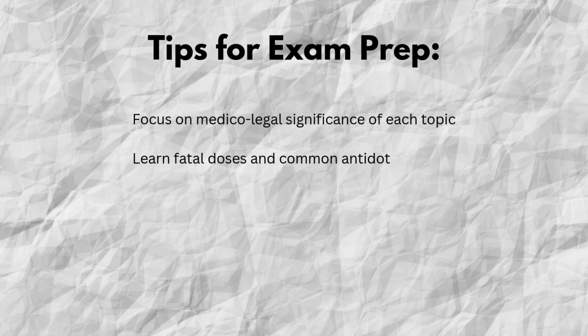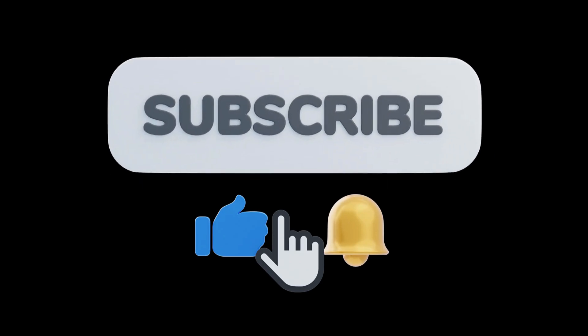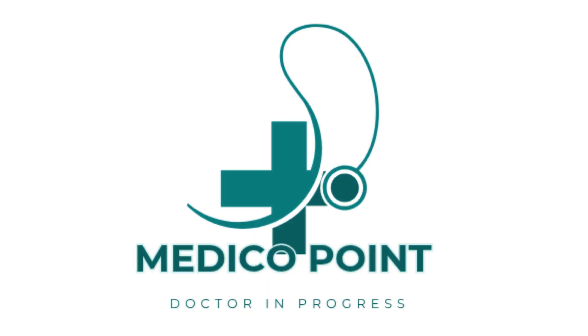Make sure to revise these topics thoroughly — they are frequently repeated and high-scoring. If this video helped you, don't forget to like, share, and subscribe to our channel for more BHMS study content. All the best for your exams.